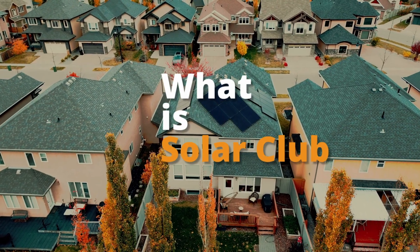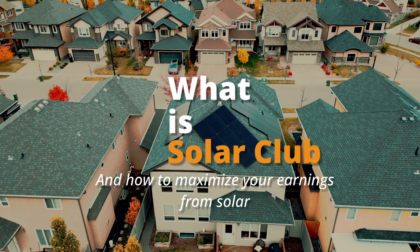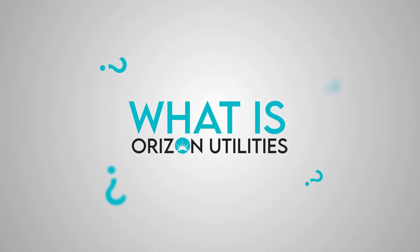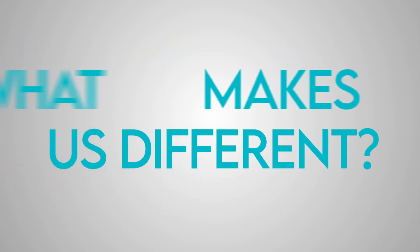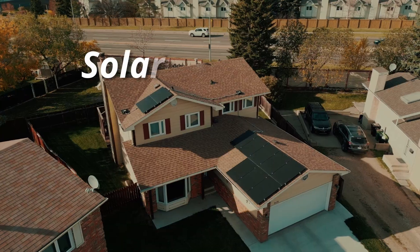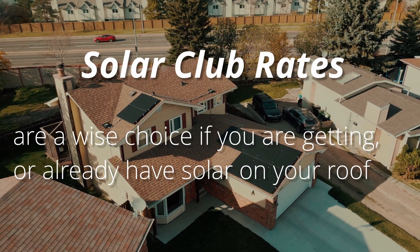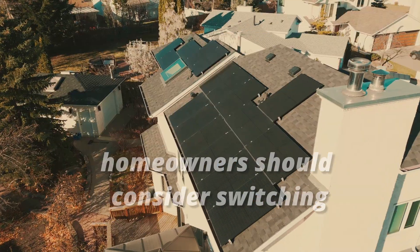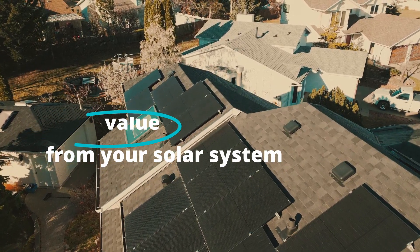What is Solar Club? This video will explain how to maximize your earnings and credits when selling your excess solar power back to the grid. Horizon Utilities is an Alberta-based utility retailer aiming to help homeowners reduce their energy bills while maximizing their solar earnings. We have one of the lowest admin fees for utilities. Solar Club rates are a wise choice if you are getting or already have solar on your roof, and Alberta homeowners should consider switching to earn more value from their solar generation.